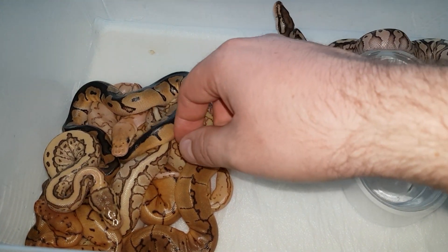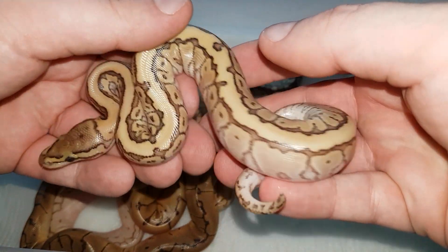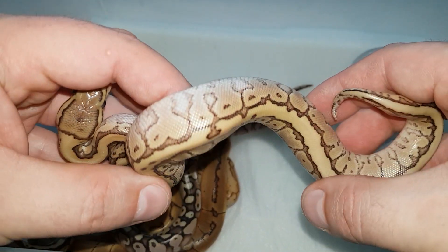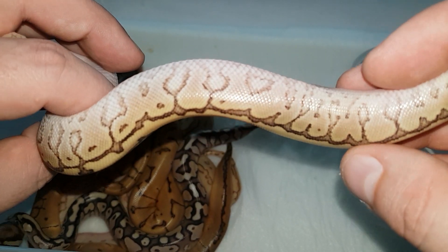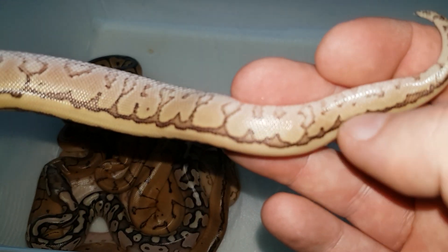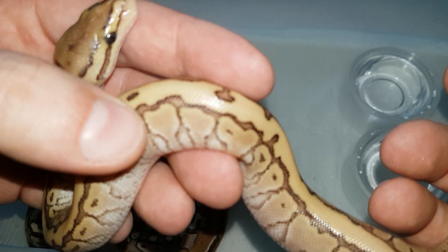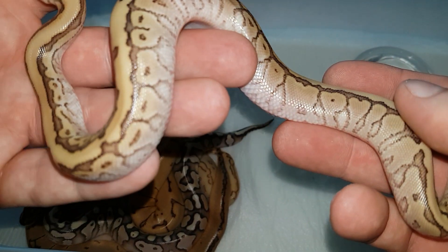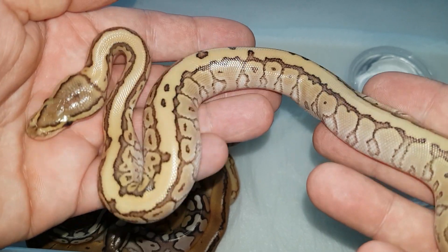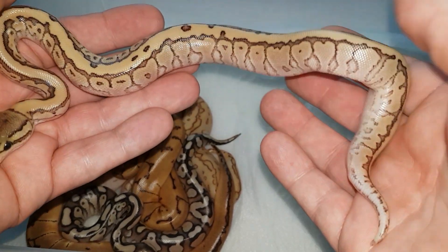Next one is also a male, and this is a kingpin het for clown. I believe this is actually a yellow belly — a kingpin yellow belly — but I'll be 100% sure after it sheds. The pattern is pretty busy, he's pretty light, and the blushing near the dorsal stripes is a bit blushy, which tells me it should be a yellow belly. So a kingpin, possibly yellow belly, 100% het for clown male. Really cool.